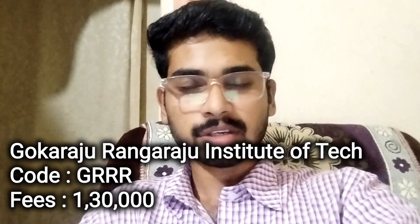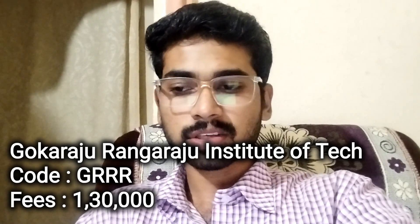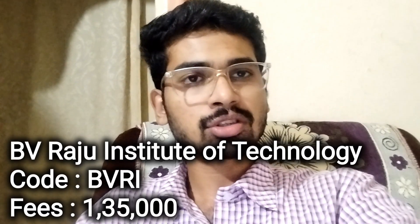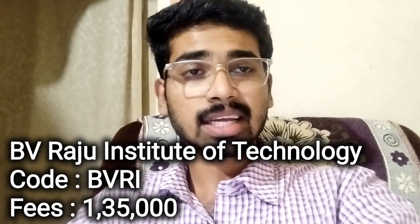These are the autonomous institutes we are discussing. Next, Gokaraju Rangaraju Institute of Engineering and Technology. College code GRIET. College fee structure is ₹1,30,000. Next, BV Raju Institute of Technology. College code BVRIT. College fee structure is ₹1,35,000.